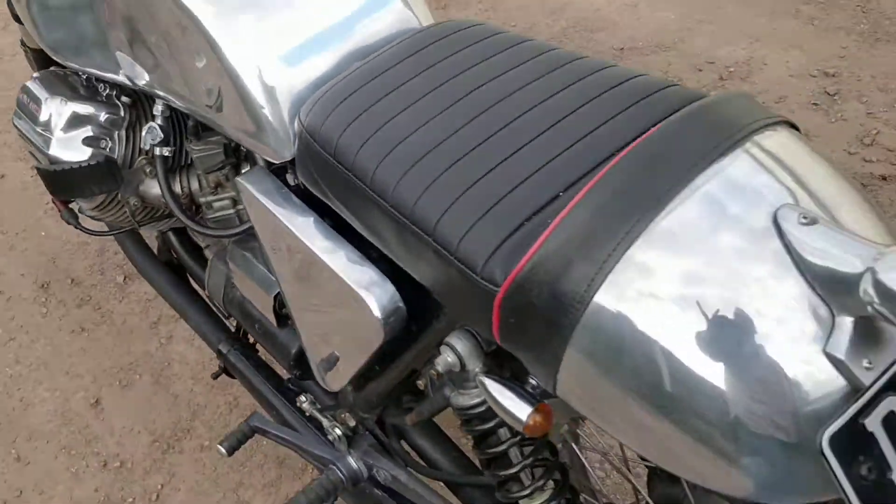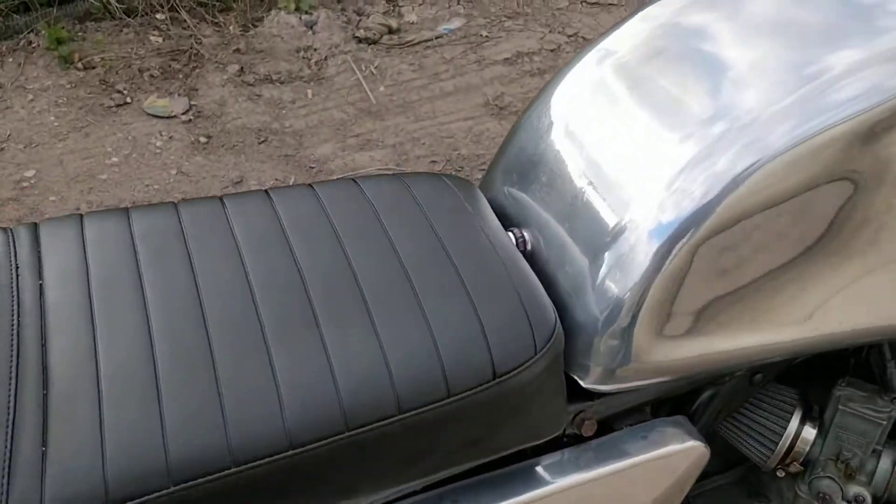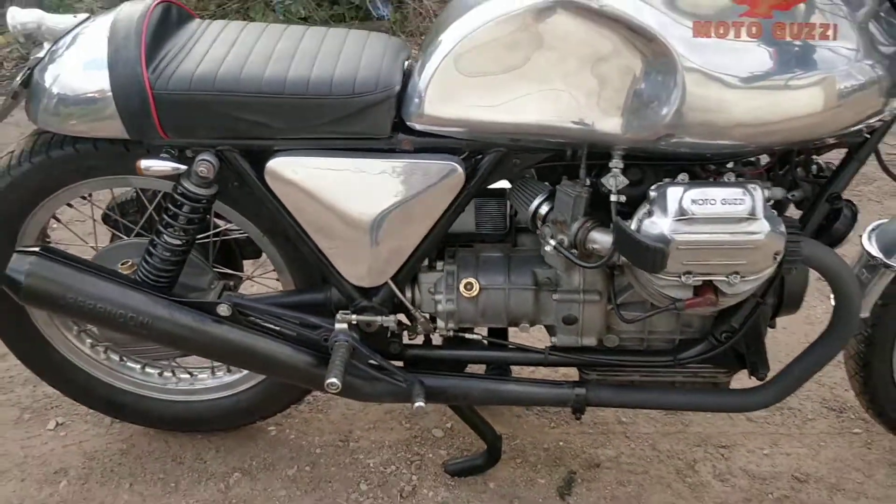I've just serviced it - oil change, plugs. I'm going to tap it, dip the carbs and balance them up. The thing is absolutely lovely.